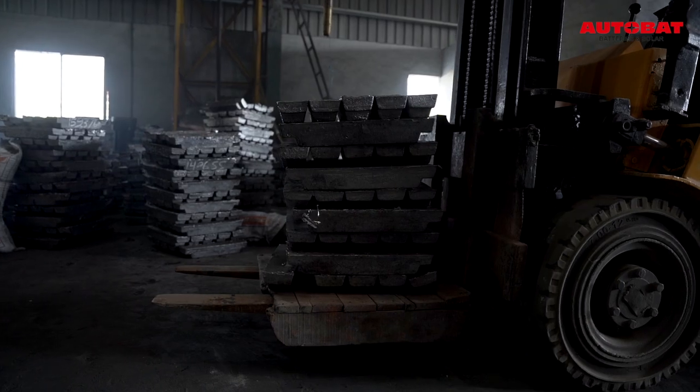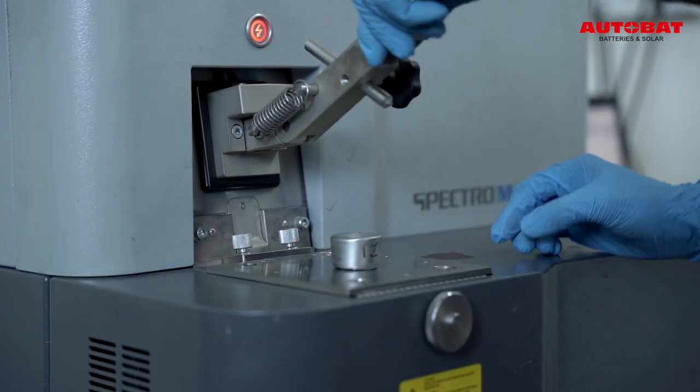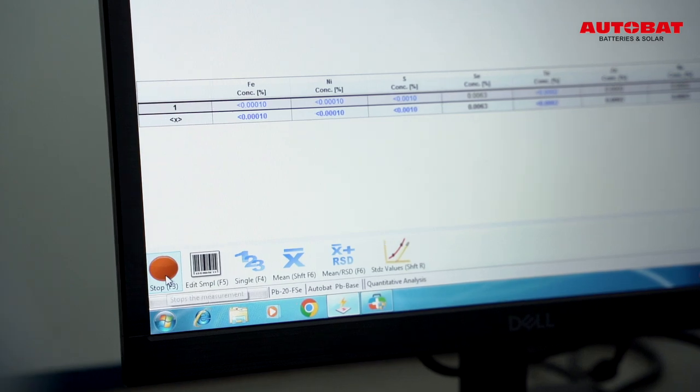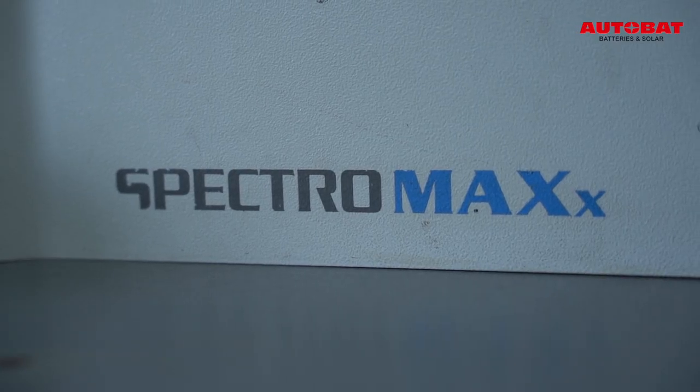We make three types of lead alloys including low antimony selenium alloy, calcium alloy and pure lead. Testing of element composition in pure lead and lead alloys is carried out on an optical emission spectrometer from Spectrolab, Germany.